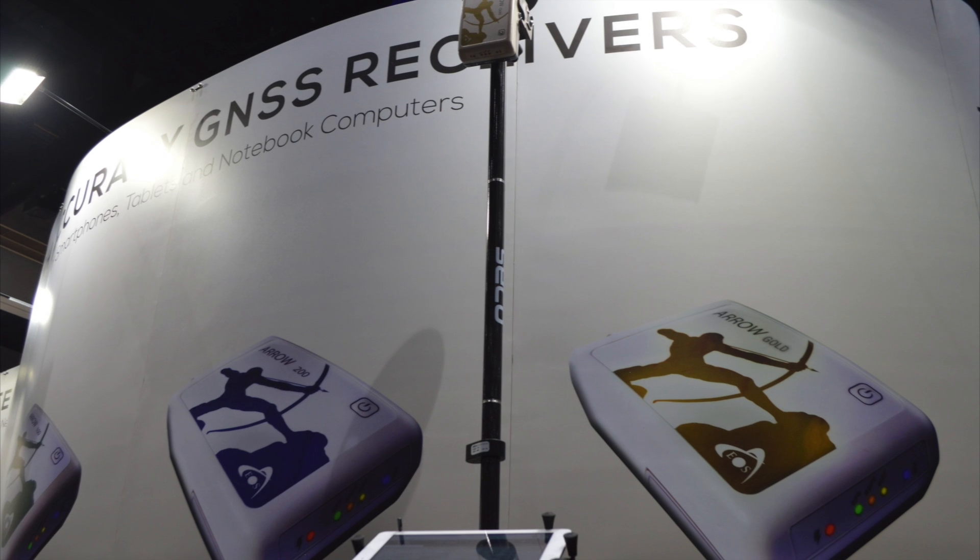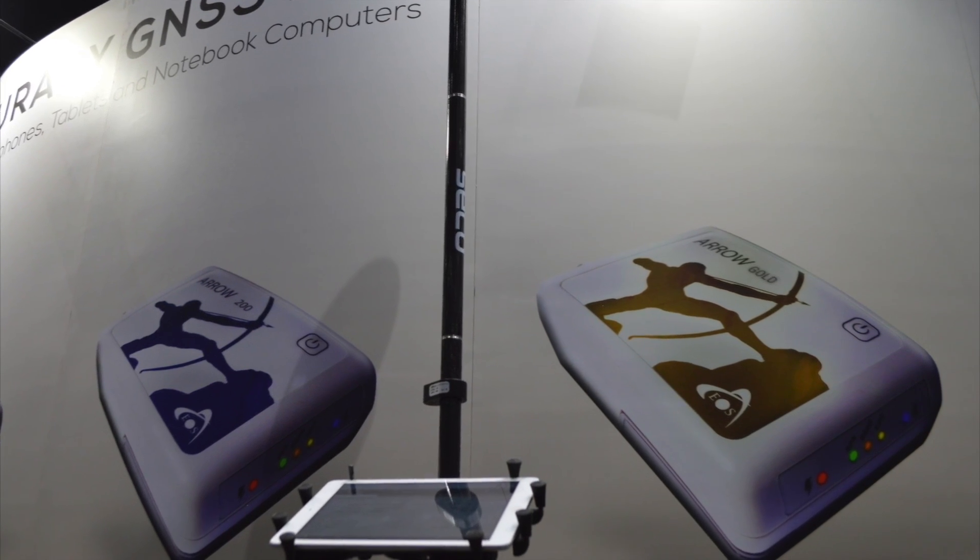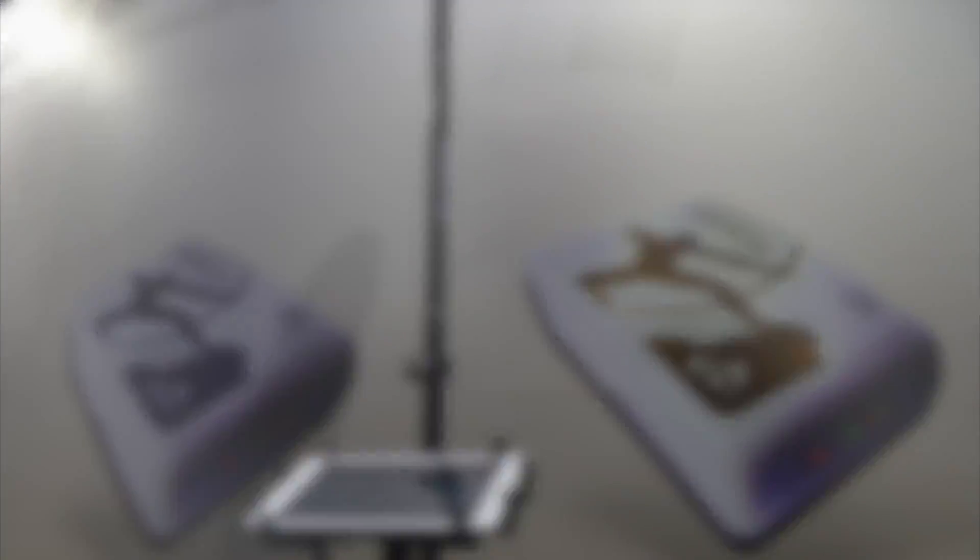Our Arrow Series GNSS receivers are high-accuracy receivers compatible with Collector, running on any platform — whether it's Apple iOS, Android, or Windows. The Arrow receivers bring sub-meter or centimeter accuracy directly into your iPhone, your iPad, your Android tablet — any mobile device of your choice — with the power of Collector running with it.